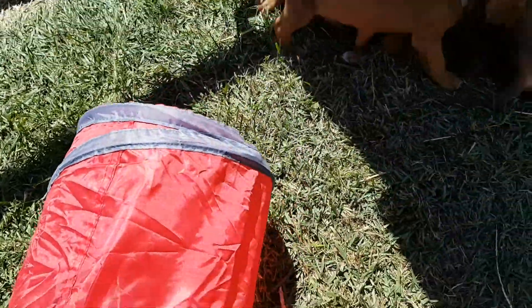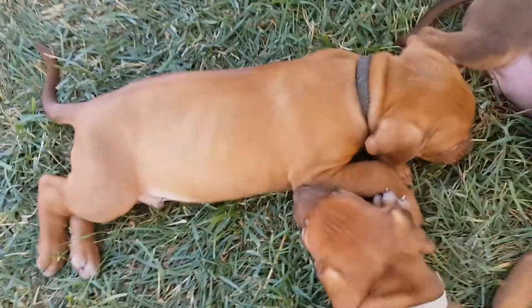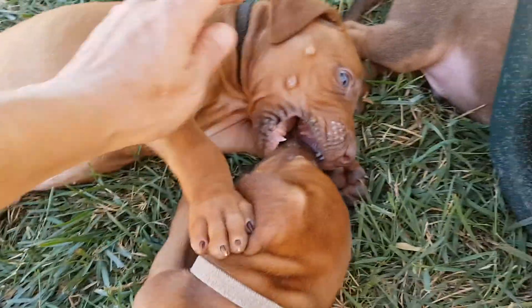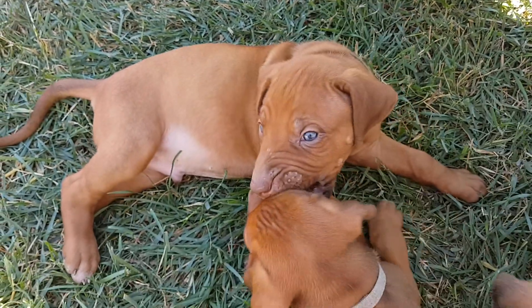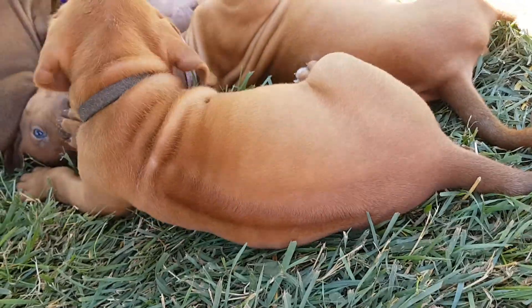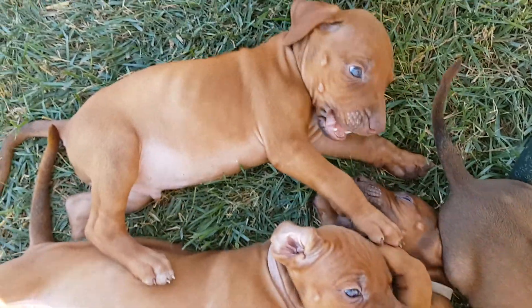Wyatt — find the black collar. Big boy. This guy is definitely going to be big. He's going to look like his mommy. All these liver noses — their eyes will turn amber. Beautiful ridge. They all have really nice ridges. They all just want to play and lay in the shade.